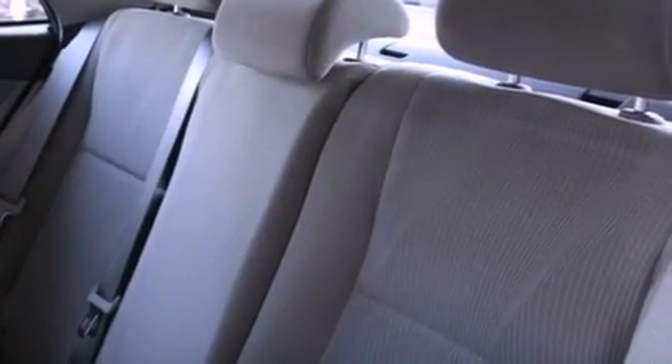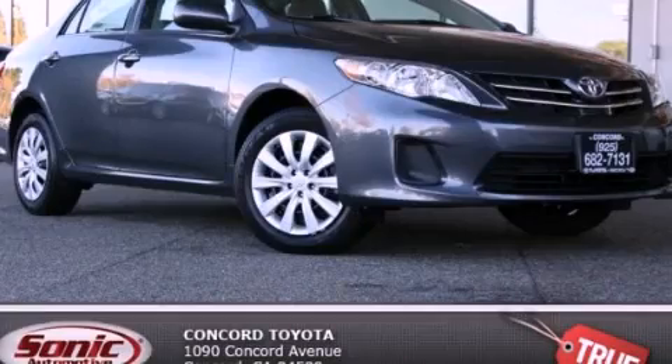With an EPA estimated rating of 34 miles per gallon on the highway, this vehicle pays off in the long run. Please call us today for more information on this great vehicle.